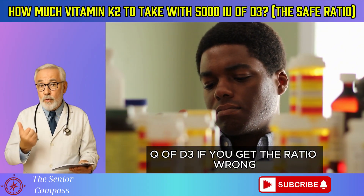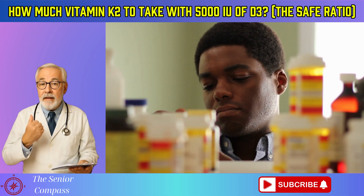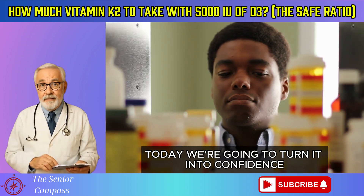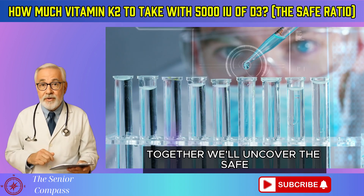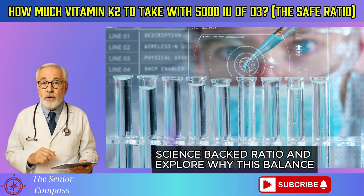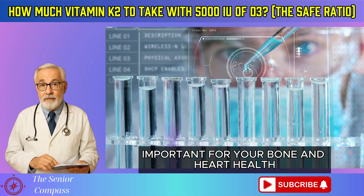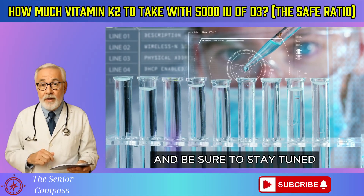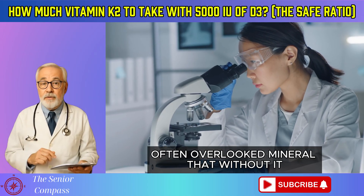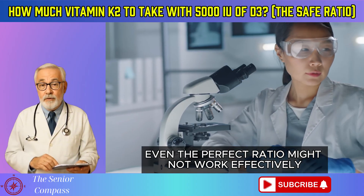If you get the ratio wrong, is it unsafe or just a waste of money? If that uncertainty sounds familiar, today we're going to turn it into confidence. Together we'll uncover the safe, science-backed ratio, and explore why this balance is so incredibly important for your bone and heart health. Be sure to stay tuned, because there's a third, often overlooked mineral that without it, even the perfect ratio might not work effectively.